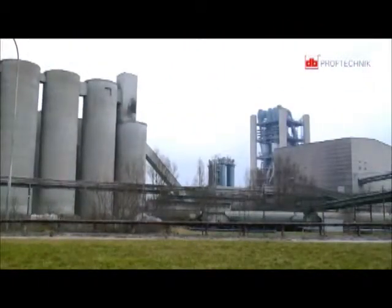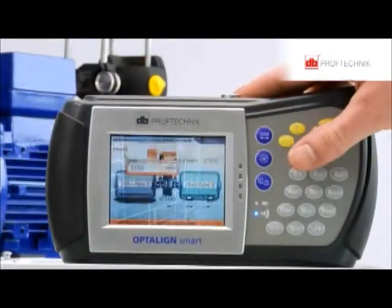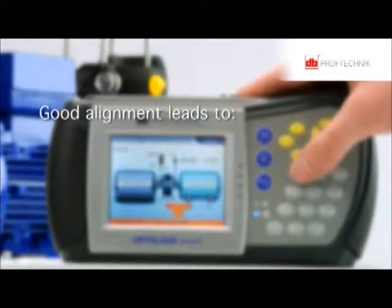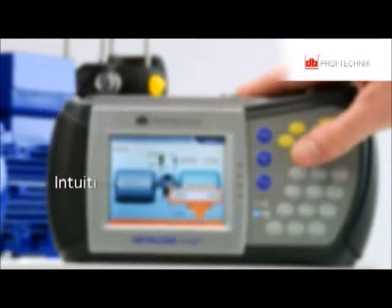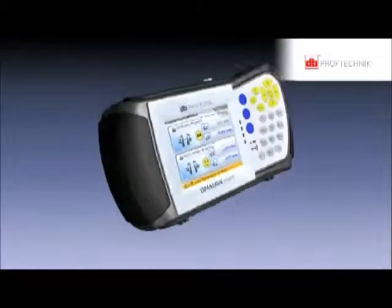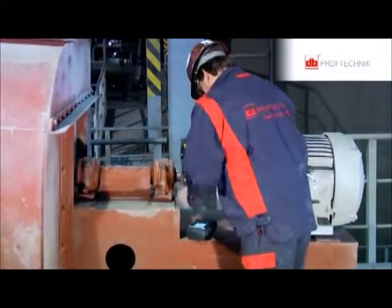Misalignment is an unwanted factor within rotating machinery. Alignment using Opti-Line Smart reduces wear and tear, hence extending machine availability and thereby improving productivity significantly. Good alignment leads to significant reduction in wear and tear, significantly low vibration, and significant reduction in power consumption. Thanks to its intuitive and straightforward operation, ergonomic design, and its many beneficial features, Opti-Line Smart remains a sought-after measurement system in the installation, commissioning, and maintenance of rotating machinery.